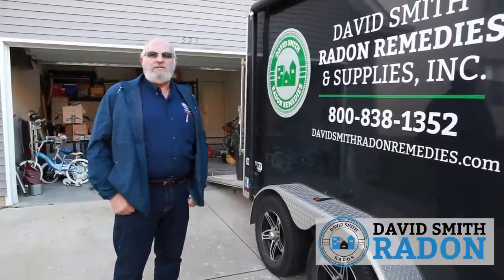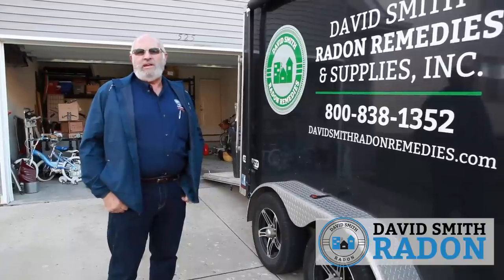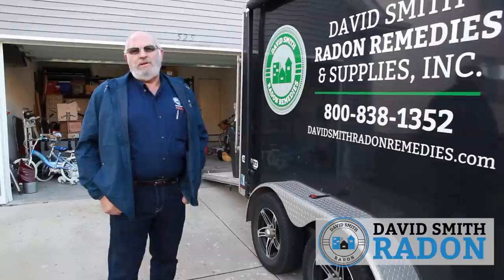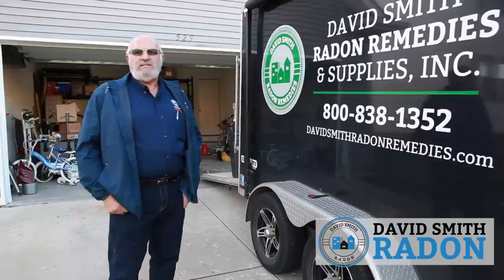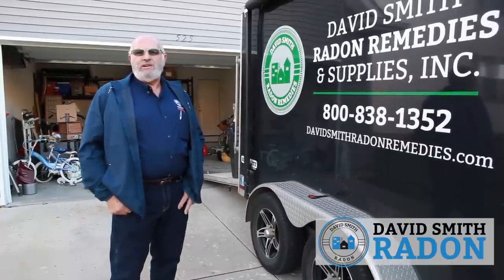Good morning. David Smith here with David Smith Radon. We're in central Illinois this morning performing a radon mitigation system on a relatively easy home. It's going to be what we call a garage exit. It's a fairly modern home with no crawl space, so it's the type of home we all wish we'd get every day.